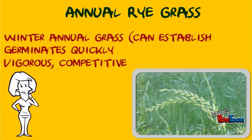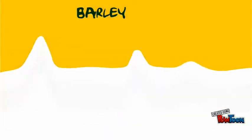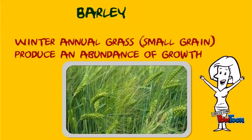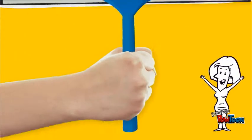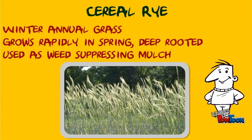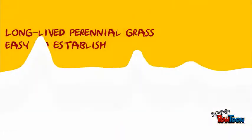Annual ryegrass is a winter annual grass that germinates very quickly and is a vigorous and competitive plant. Barley is a winter annual grass that produces an abundance of growth. Cereal rye is a winter annual grass that grows rapidly in spring, is deep-rooted, and is used as a weed-suppressing mulch.